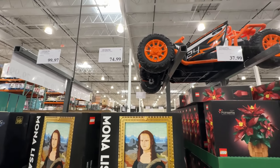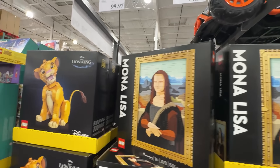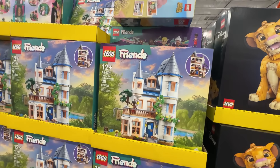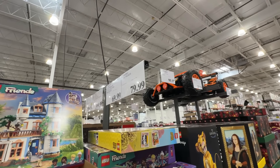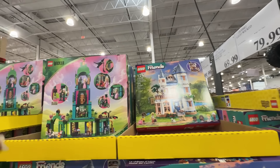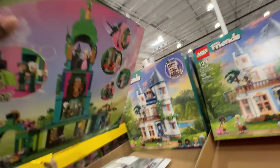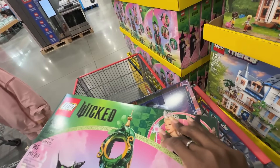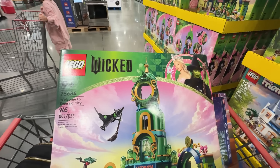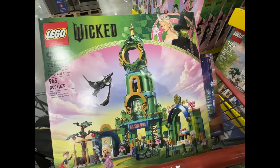They had some adult Lego sets: $74.99 for the Mona Lisa, $37.99 for the poinsettia, and the Lion King $99.97 on sale. They also had Lego Friends — the line my kids really like — the castle at $69.99, and the Wicked castle at $79.99. It seems like Wicked is everywhere; that's going to be a really big movie this holiday season and it's themed literally everywhere. It looks like it would be challenging for my girls, so I know they would really like that.